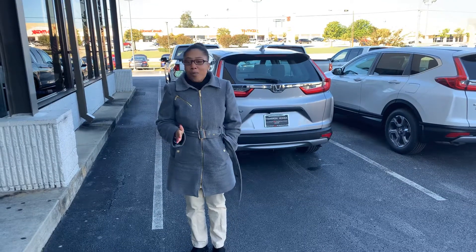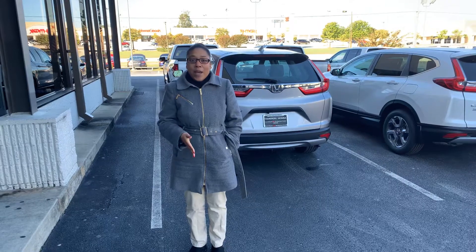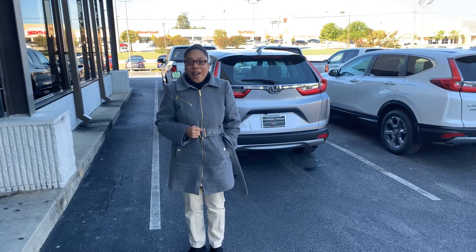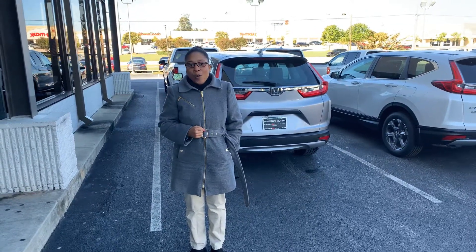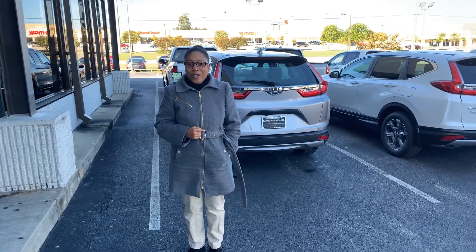There's so much more on this car that I can't even get into in this short video. So do me a favor — give me a call. Let's schedule a VIP test drive today. You're going to love the way you're treated. Bye!